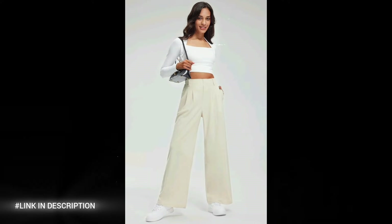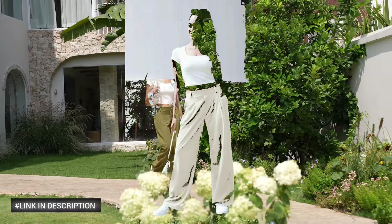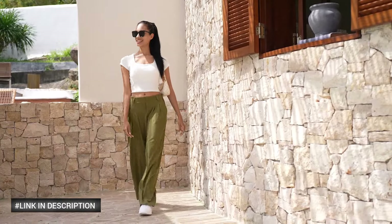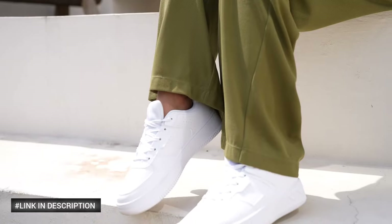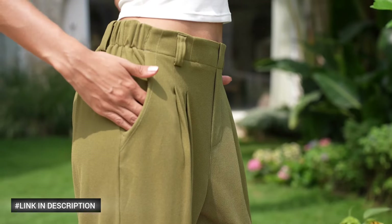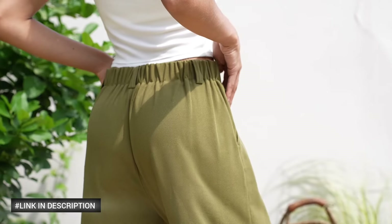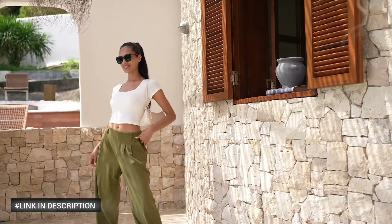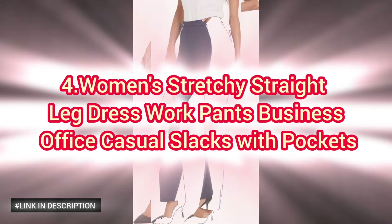These high-waisted palazzo trousers feature a chic faithful knit design that effortlessly combines comfort and style. Perfect for the office or casual outings, these versatile slacks offer a relaxed fit with wide legs that drape beautifully. The addition of functional pockets adds practicality to their sleek design. Whether you're heading to a business meeting or a casual day out, these pants ensure you stay comfortable and stylish all day long.